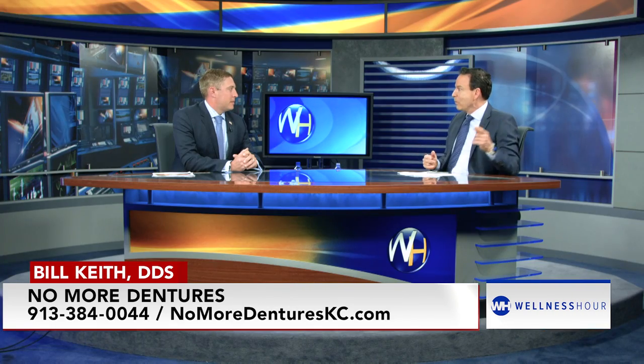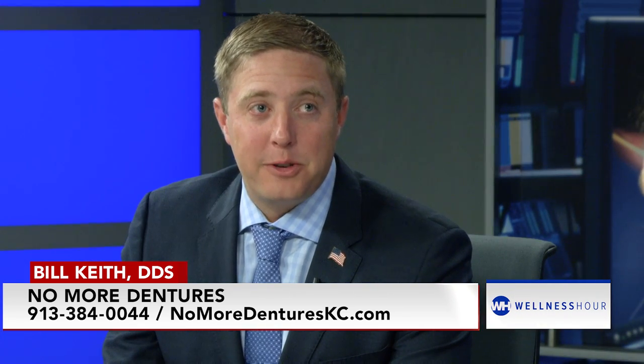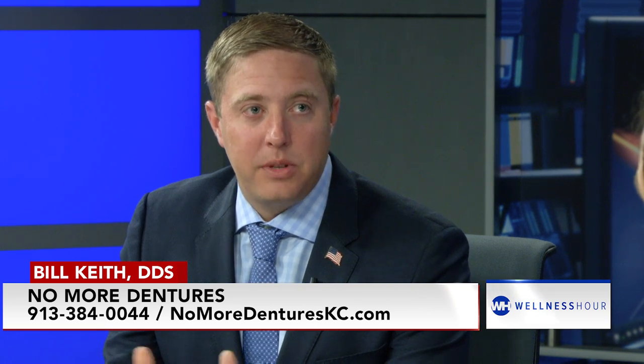The things we're talking about today require a lot of training. I mean, you travel all over the US to learn this. This isn't a procedure you just learn in dental school. It takes a good amount of advanced training — hours of study, both understanding the concepts and then physically doing it. I've traveled around the country to learn, but I also teach how to do the procedure now as well.